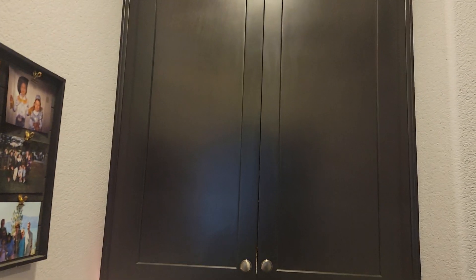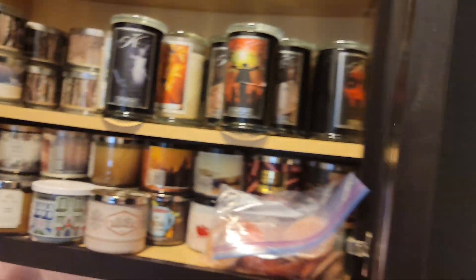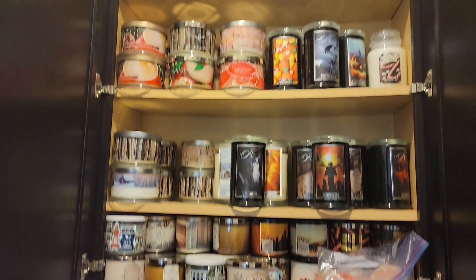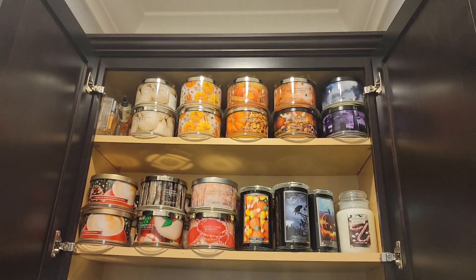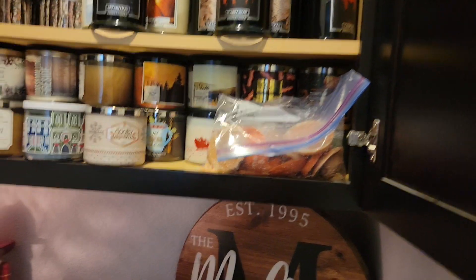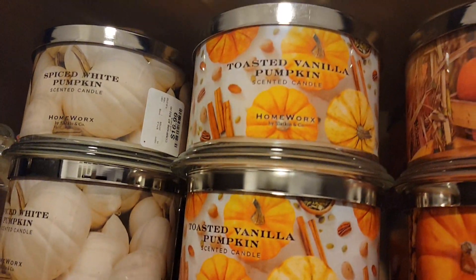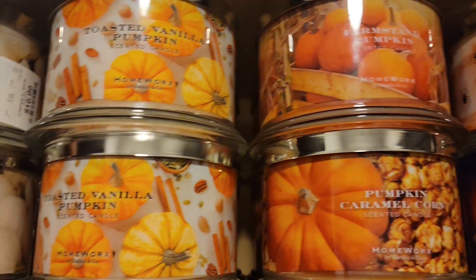So in this drawer here is where I store a lot of my candles. I tried to set this up by theme, but you know, didn't really work. So on the top is my pumpkin stuff.